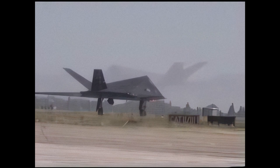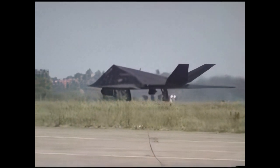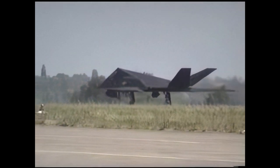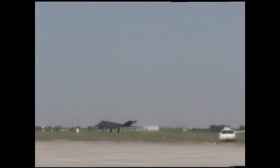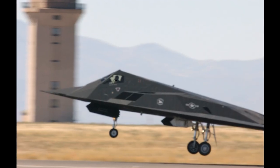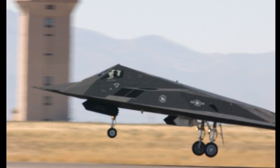The F-117 Nighthawk was retired in 2008 as newer stealth aircraft entered service. The last of the Nighthawks were placed in storage at the Tonopah Test Range in Nevada. Even in retirement, the F-117 continues to influence modern stealth aircraft design, with its groundbreaking stealth technology and unique angular shape becoming hallmarks of modern military aviation.